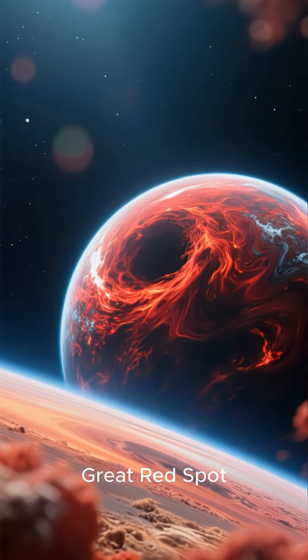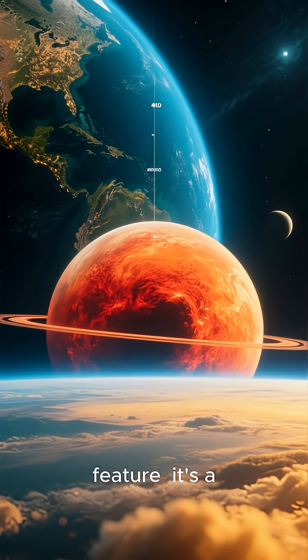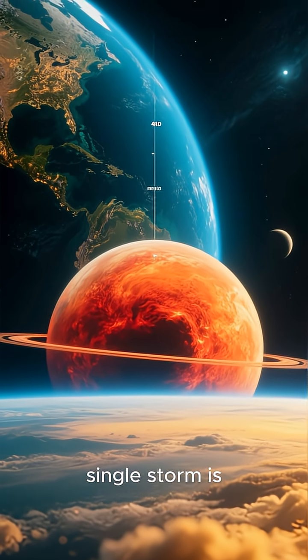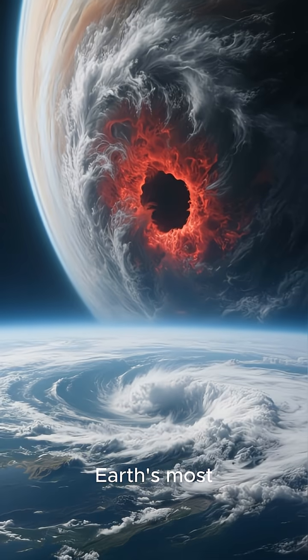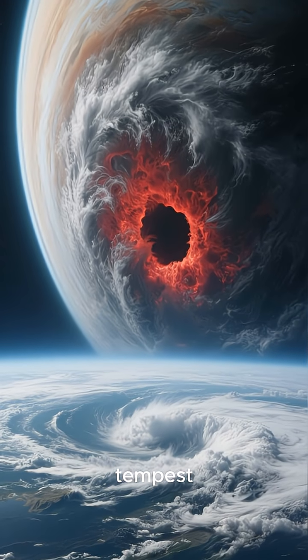Now let's talk about its famous Great Red Spot. This isn't just a cool-looking feature — it's a gigantic storm that has been raging for centuries. This single storm is bigger than our entire planet. The winds inside it whip around at hundreds of miles per hour. Earth's most powerful hurricanes are like a gentle breeze compared to this cosmic tempest.